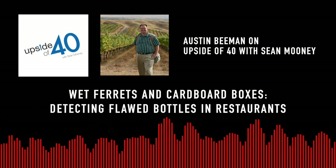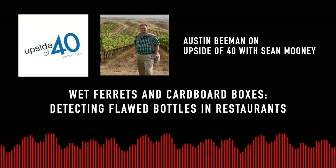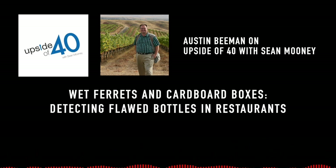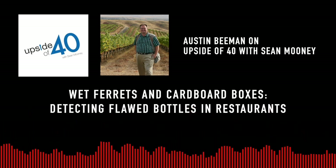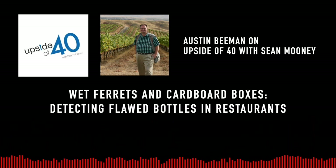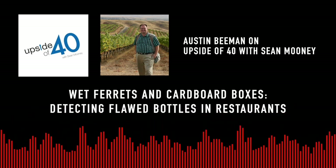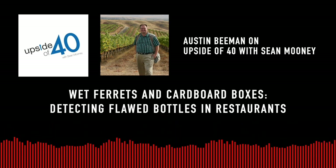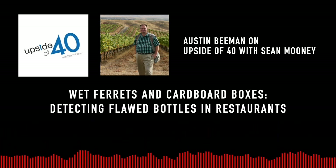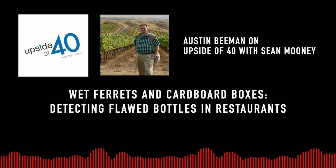You want to make sure they didn't swap a vintage, because on good quality wine vintage matters — it will change dramatically from year to year. Then the bottle is going to be opened and they'll show you the cork. Generally you want to make sure the cork isn't completely falling apart or that it doesn't smell like a wet dog or a cardboard box. Those aren't automatic signs the wine is flawed, but they're blinking yellow lights as you're driving down the wine road.